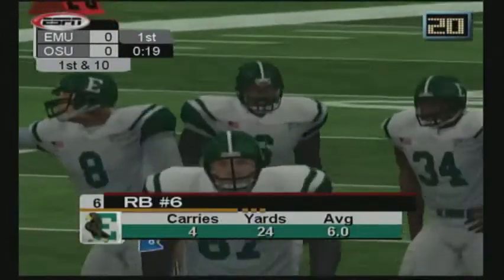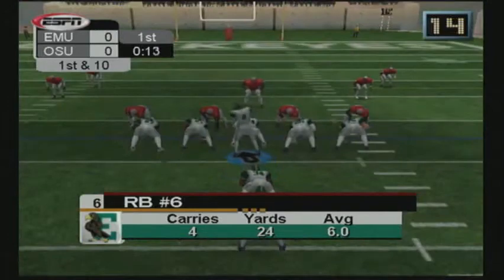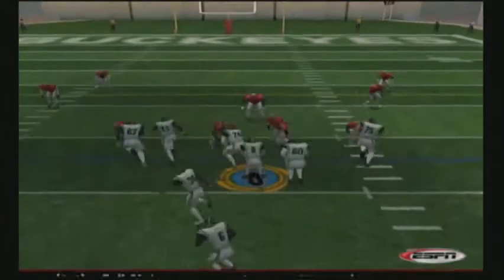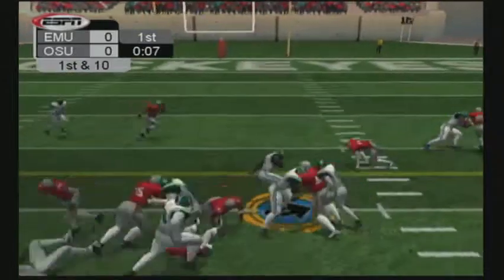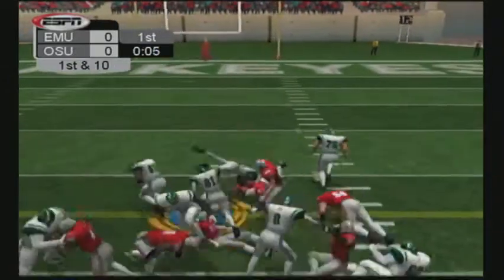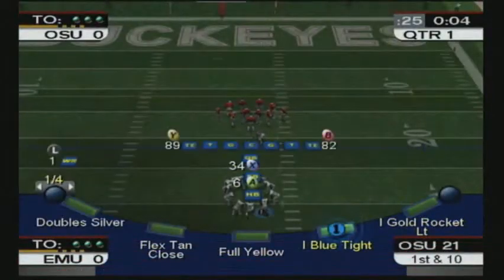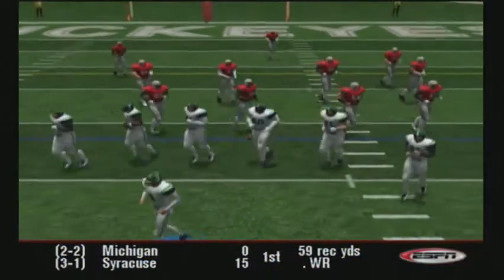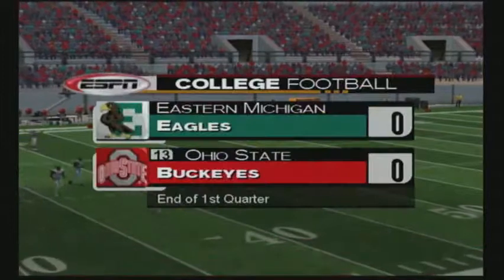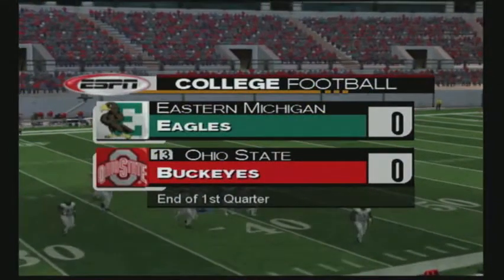The Eagles have a first down after the big fourth down conversion. Number six is lined up behind the quarterback. He's taken down but gets the first down by a couple of chain links. The Eagles continue to move the ball downfield — that's their fourth first down on this drive. It's the end of the first quarter and it's still a scoreless game.